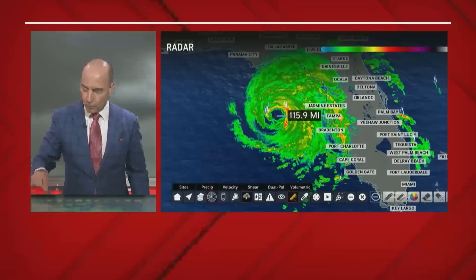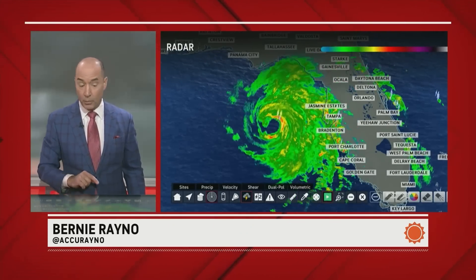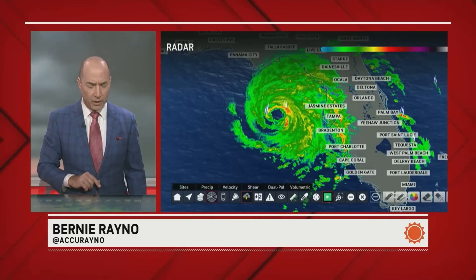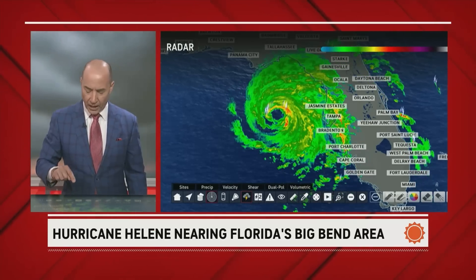Look at the winds — tropical storm force conditions right now. We want to show you the radar here, and we'll put this in motion. It's a very scary looking radar this afternoon of Hurricane Helene.